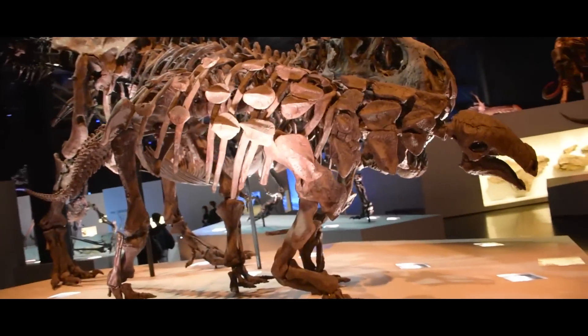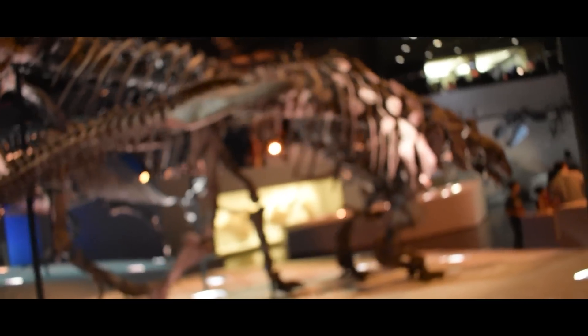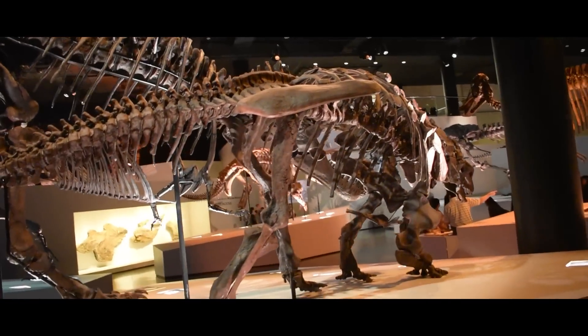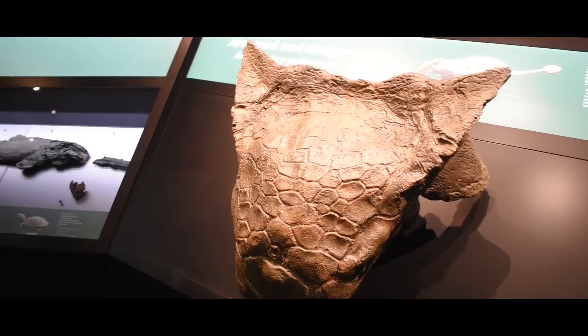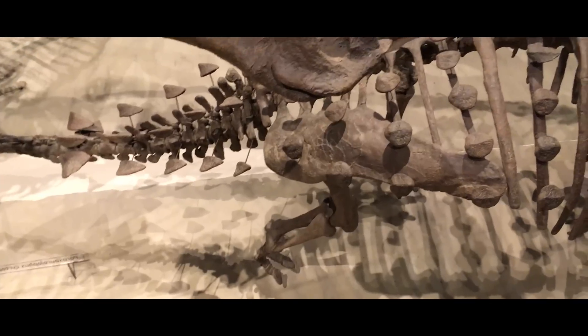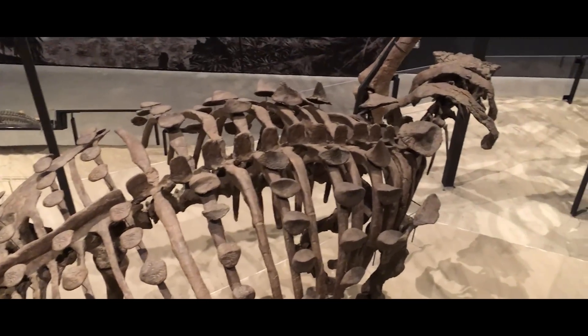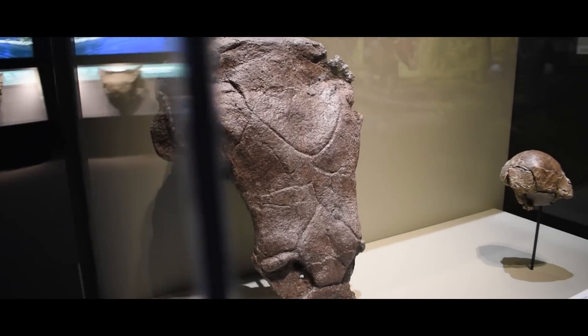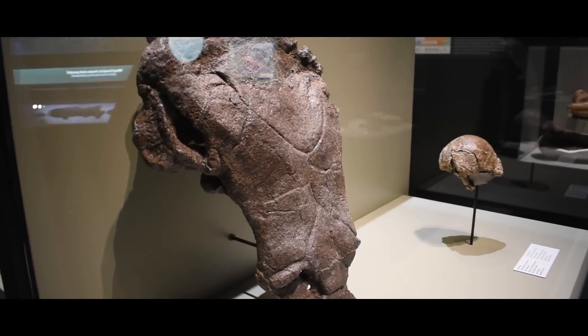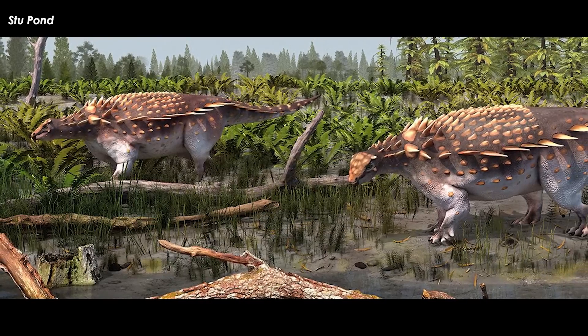New ankylosaurs are always a good thing. They have one of the worst fossil records, maybe because their suits of armor fall apart and to the winds after they die. Maybe it's because they mostly preferred environments that were not conducive to fossil making. Or maybe it's a fossil finding bias, and they are really all out there waiting to be found. Other times it's a collecting bias, and there are more ankylosaurs in collections than people realize. One such case has just been described.